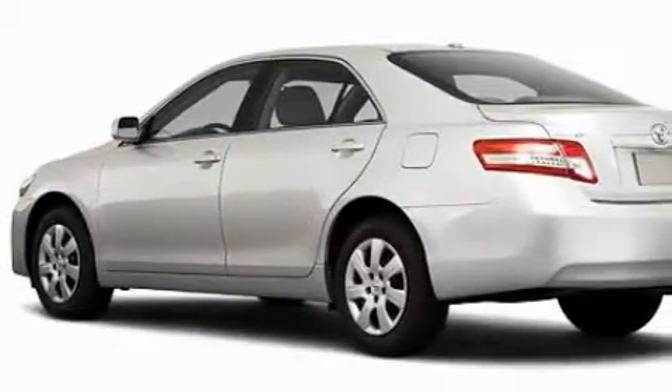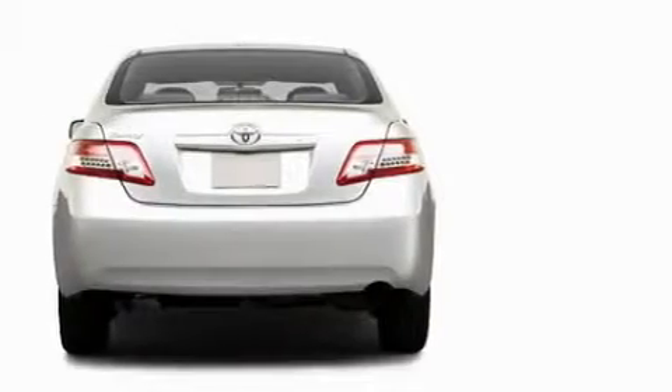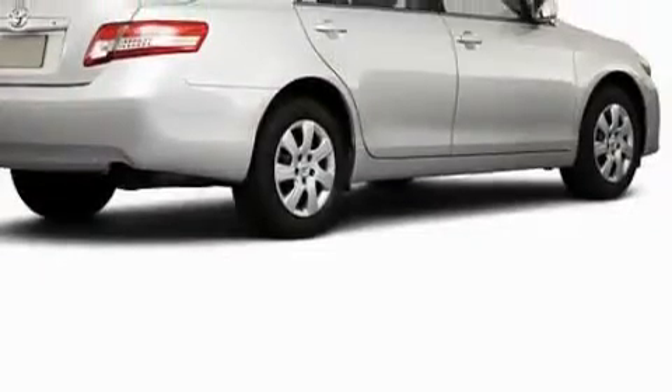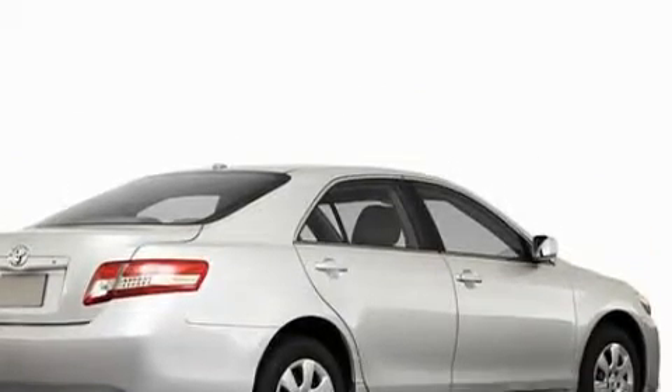The most desirable features on board this Toyota include power windows, cruise control, a CD player, a speed sensitive volume control system, dual air bags, an anti-lock braking system, and this automobile has the safety and efficiency of front wheel drive.